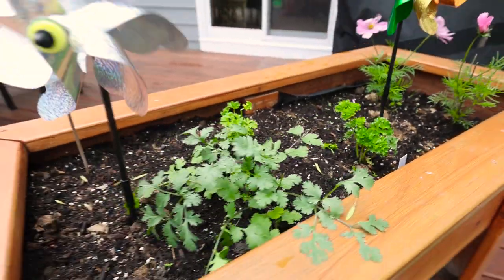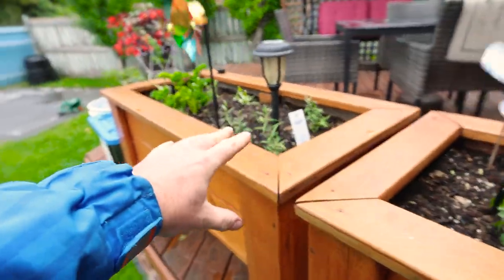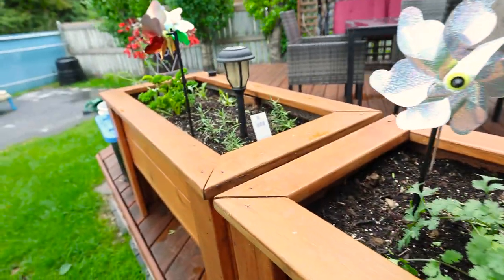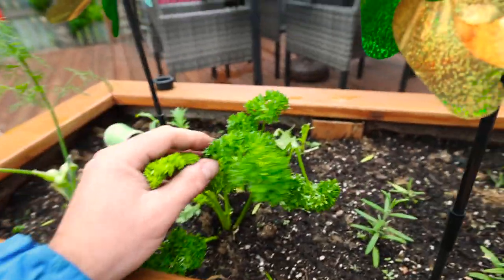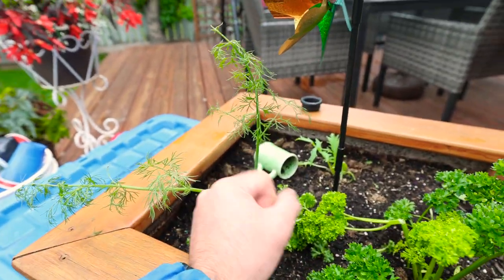We did just get a hailstorm and looks like we might get another one today. But this has always been the herb garden — I added some cosmos this year just to keep the pests away, since these guys had been attacked last year, and they seem to be doing much better. Got some parsley, some cilantro, a bunch of rosemary plants, more parsley, and some dill. I'm going to be growing a lot of dill this year because I'm trying canning.